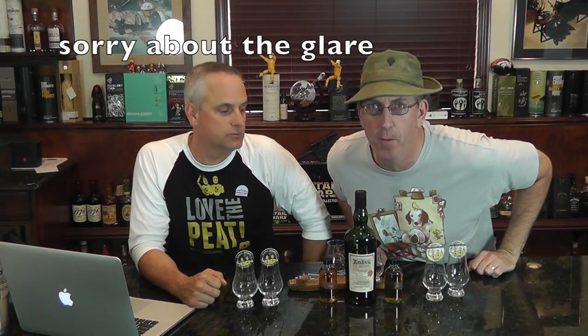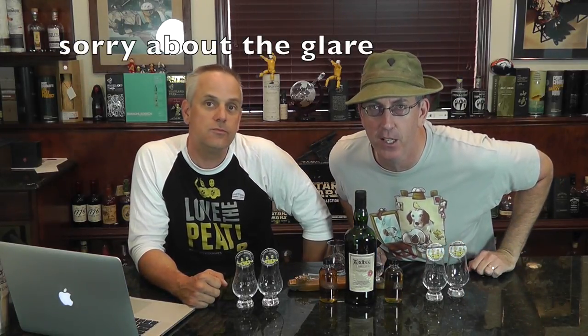Hey, it's the Scotch Test Dummies! We're coming in to do one of my most favorite things I've been looking forward to, but we've never done before. We're doing the Dark Cove committee release, which is hard to get, with the regular Dark Cove, which is still hard to get, but slightly less so. Let's test it!